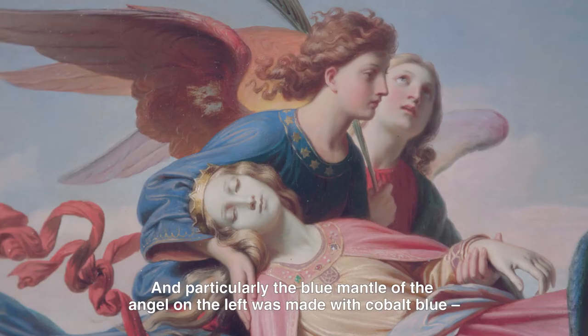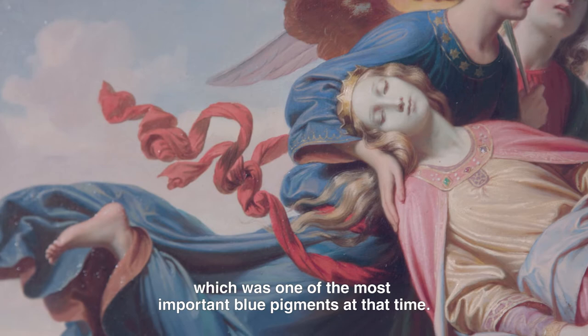And particularly, the blue mantle of the angel on the left was made with cobalt blue, which was one of the most important blue pigments at that time.